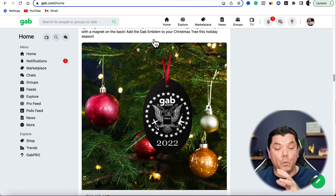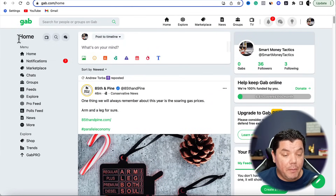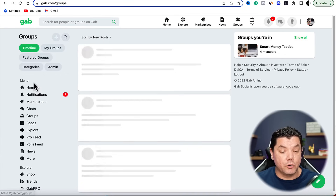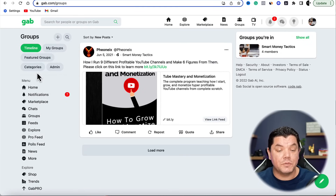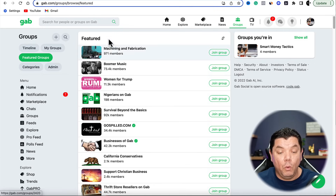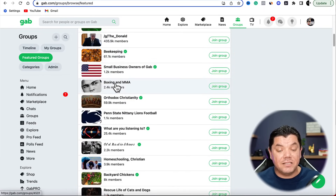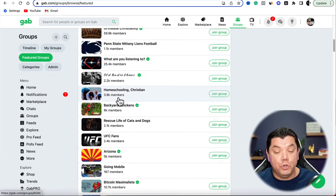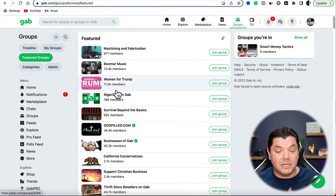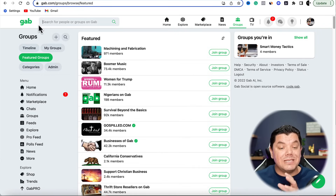What you want to do when you're on this platform is create a group for yourself. Come over here on the left hand side and click onto Groups. Once you click onto Groups you can see featured groups that are already on Gab — people have tens of thousands of members. If you're very active with this in any niche there's no reason why you can't create a huge following.